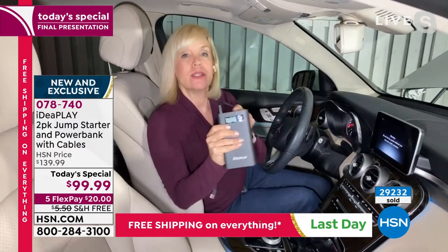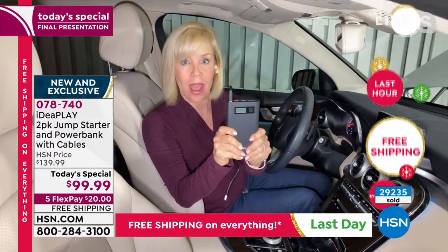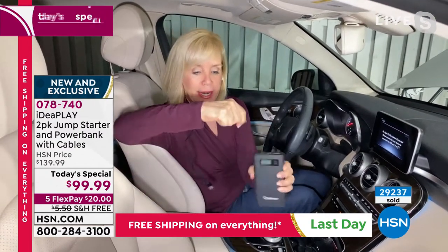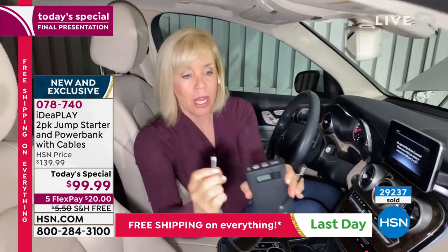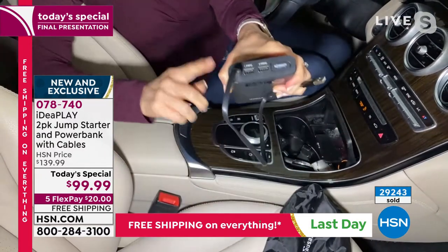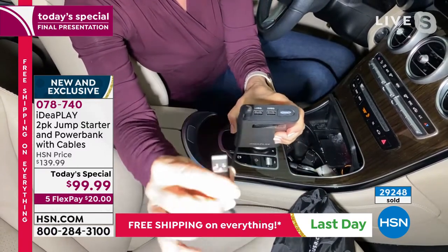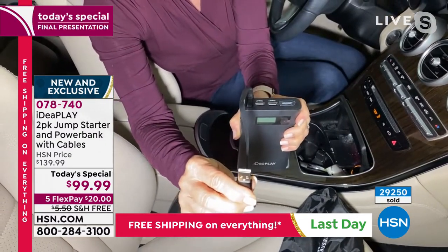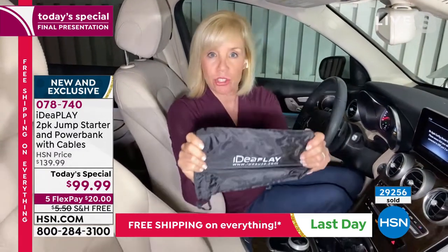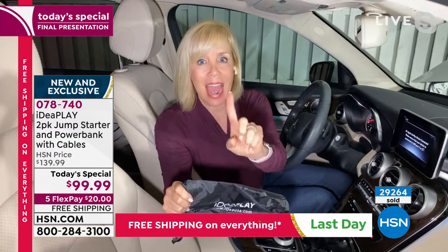Then you can take that same power bank and charge your phone or your tablet. You can also charge the IdeaPlay in your car — it comes with a USB-C cable, which is the fastest charging available. You can plug it into a USB port in your car, or take it inside and plug it into the wall with a wall block. We recommend keeping it in your car in its included pouch, so in emergency situations you're always prepared.